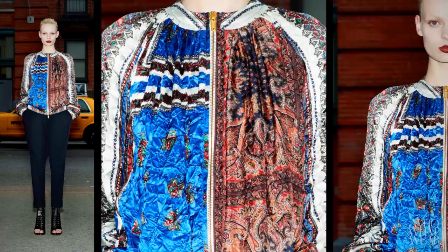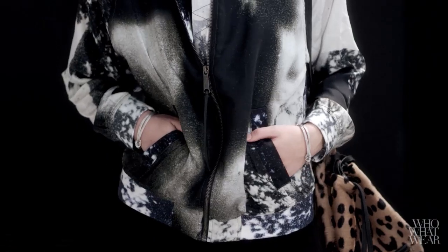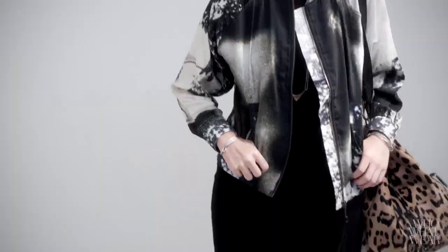For my first outfit, I was inspired by Givenchy's incredible blue and red jacket from the resort collection, which influenced me to try a printed bomber. The graphic black and white one I chose feels very downtown, so I paired it with an equally edgy leather bucket bag. To temper the whole look, I added a dress with a modest hem.